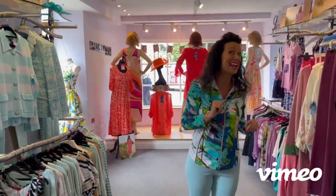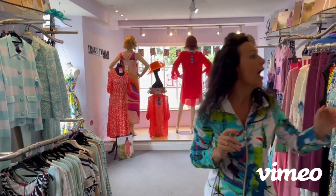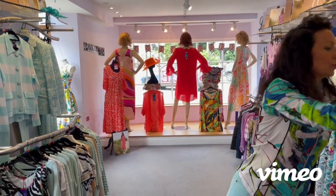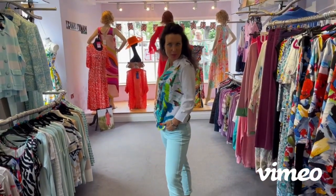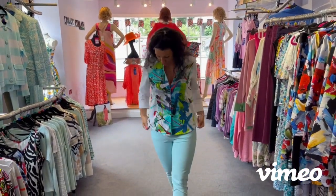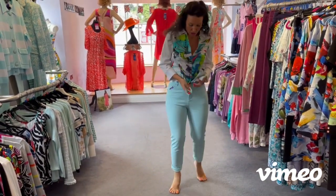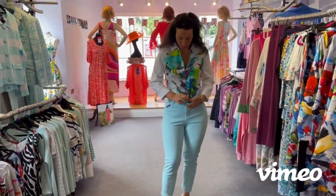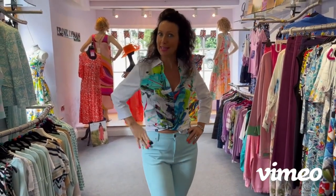We've primarily got eights and tens left, so if you're an eight or a ten, look online or pop in. And I'm going to model this one next — loving this shirt. This is the other partner to it. It was £105, now £69.99. And look — you can wear it out like that, or you can knot it, just to bring it in on the waistline. Easy peasy.